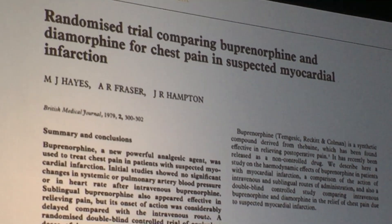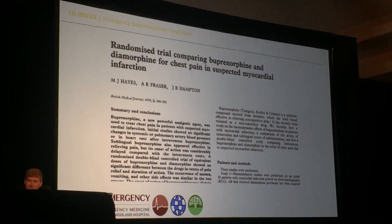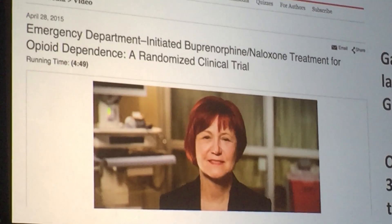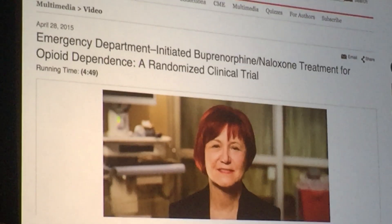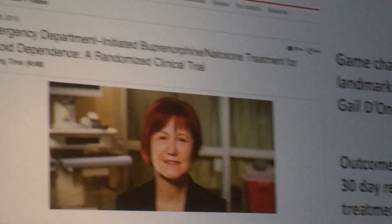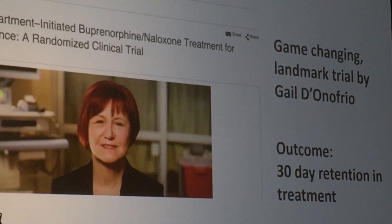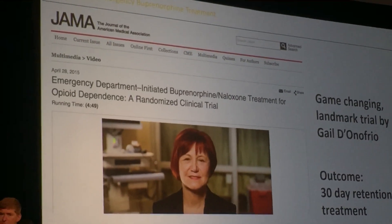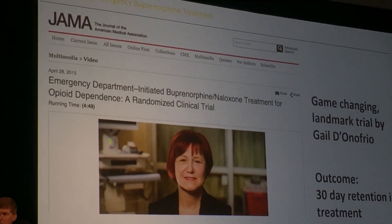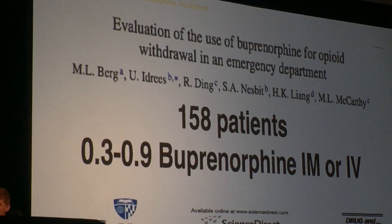Most prominently, the study done by Gail D'Onofrio and her team at Yale, which was really a game changer and drove home the simple message: if someone comes into the ER looking for help, why don't we give it to them? And she did, with some really fantastic results — we doubled retention in treatment at 30 days, basically around 80%. So that really changed everything.